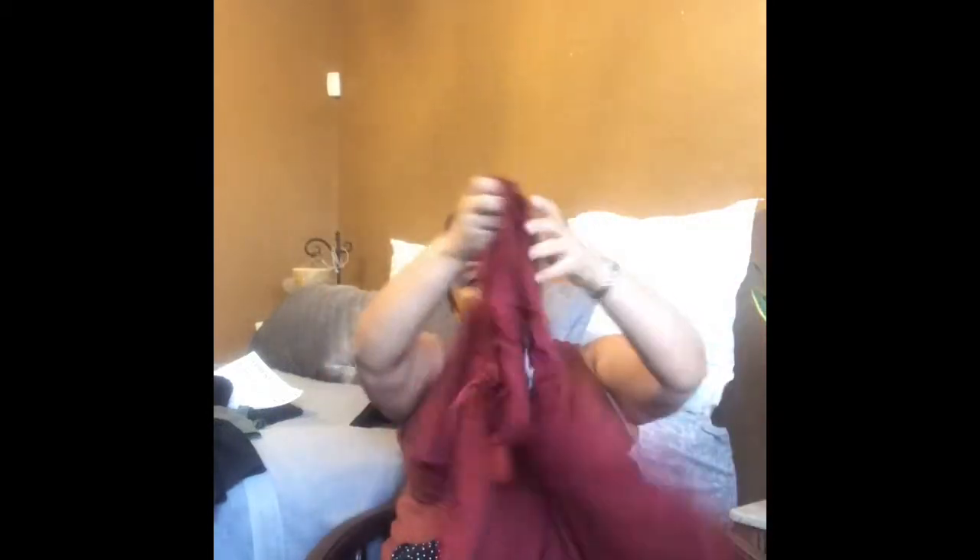I also got a few shorts — four of them — from Torrid. I'm from Arizona, so it's really, really hot right now, like 112–115 degrees. I got these in a burnt orange — I love this color — and they're linen. I got them in a size 1, which is a 14/16. I'm in between sizes sometimes, between a 16 and an 18, depending on the cut and fabric. I got those for $29.70.